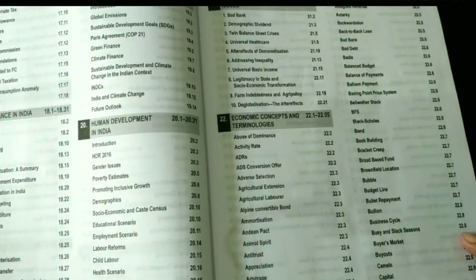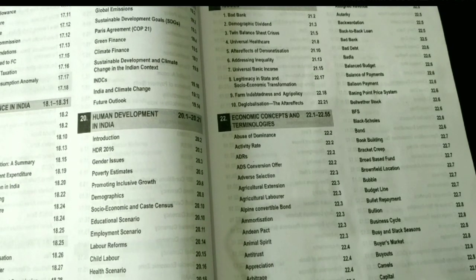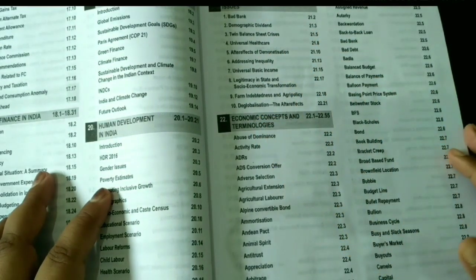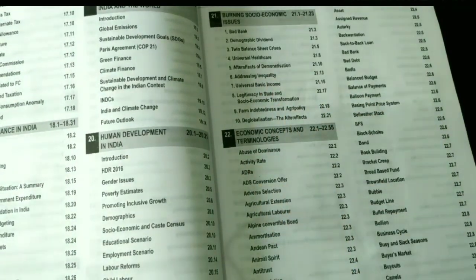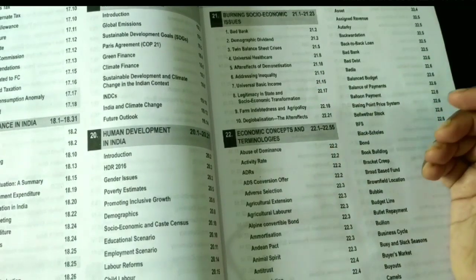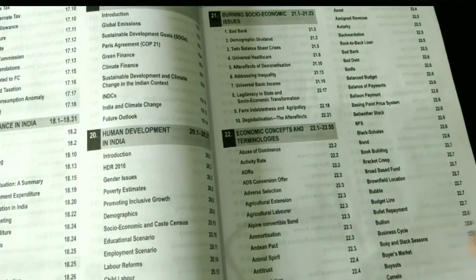The 19th chapter covers Sustainability and Climate Change in India and the world, so you also get some environment content here. When preparing for UPSC, one subject often overlaps with another. The 20th chapter is Human Development in India, and the 21st is Burning Social Economic Issues — this is a sociology topic that you get here in economics, showing how social issues affect economic issues. The 22nd chapter is Economic Concepts and Terminologies, which is a very long chapter with all definitions.